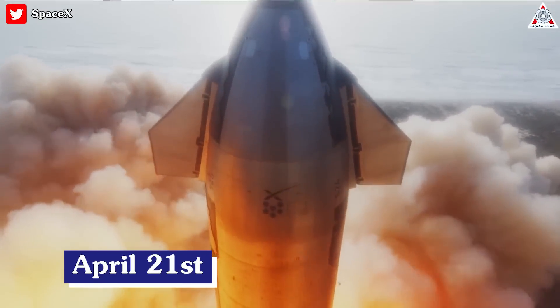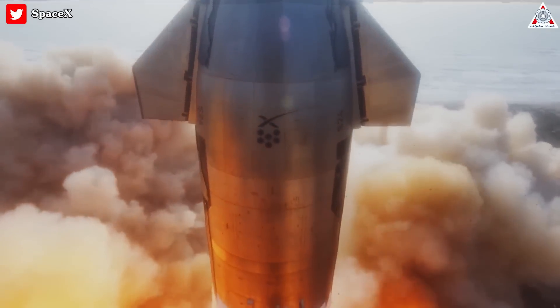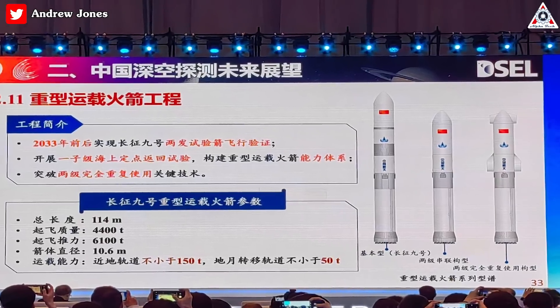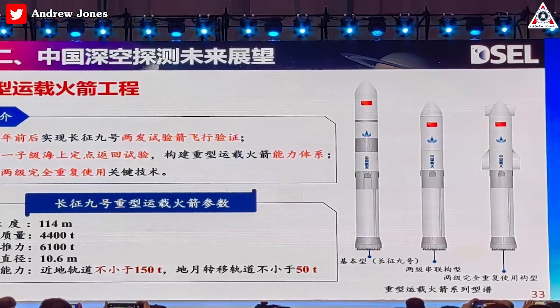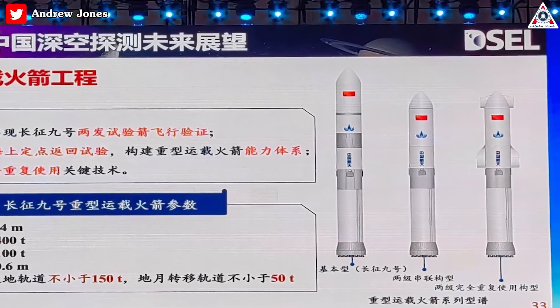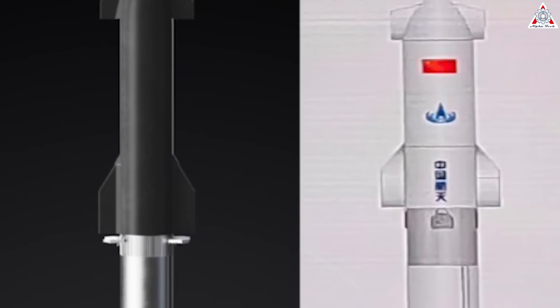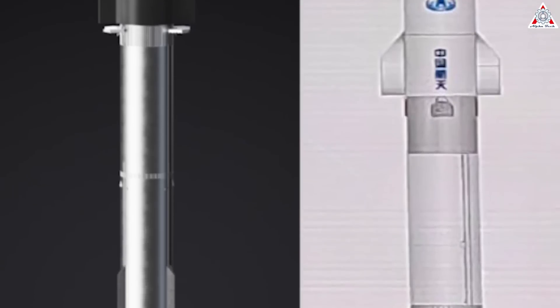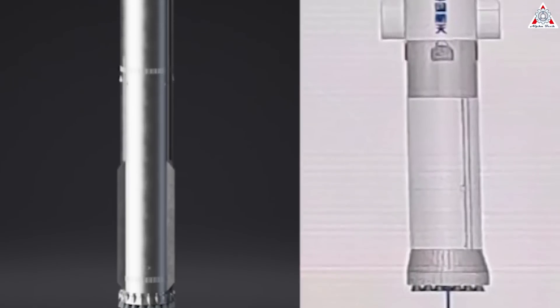On April 21st, just one day after SpaceX Starship launched for the first time, China also debuted the latest design of its super-heavy lift vehicle, Changxing 9, CZ-9. The concept is notable for its appearance — the same as Starship — and without a doubt, China continues to copy the SpaceX rocket.